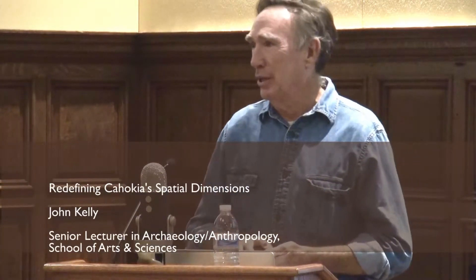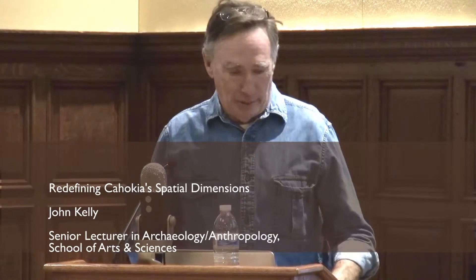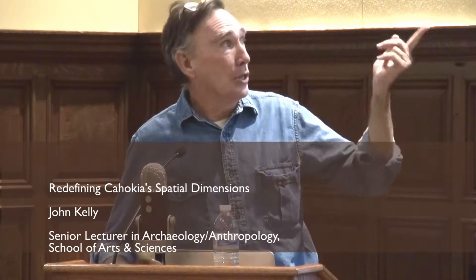Thank you very much, and particularly Jennifer and Aaron for having me and letting me participate in this. In addition to myself, I have to acknowledge the others who have been participants in the work we're doing at Cahokia related to the GIS work: Kathleen Stallman, who's here today, and Davide Domenici and Emma Vellis from the University of Bologna.